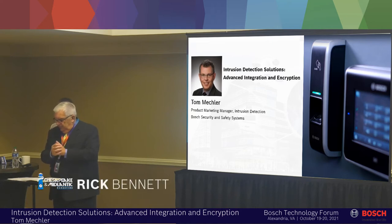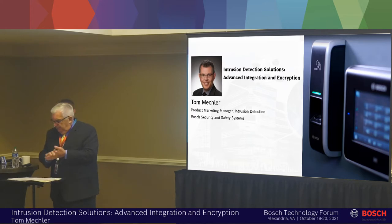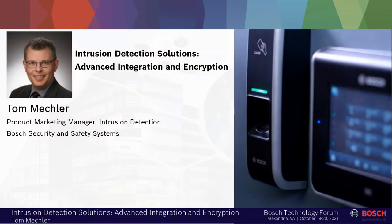Intrusion Detection Solutions, and with us today is Tom Meckler. He is our product marketing manager at Bosch. Tom is our intrusion detection expert. He's going to talk about where we've been and where we're going in the intrusion world.